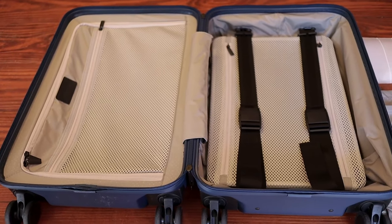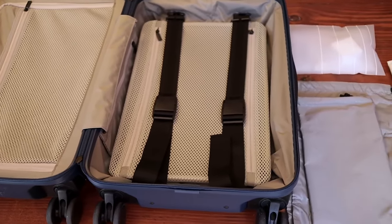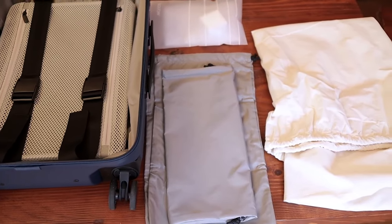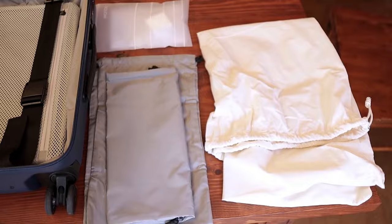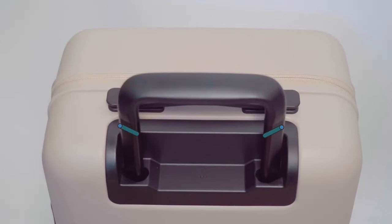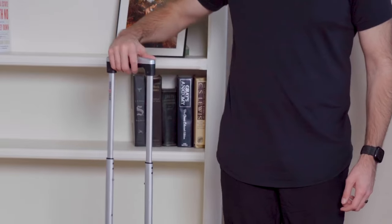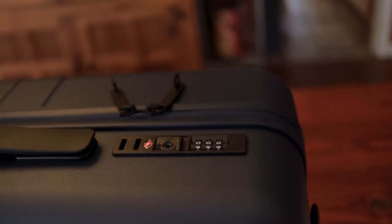The padded front compartment offers premium organization without compromising protection, which is crucial for travelers with expensive tech gear. According to Monos, this polycarbonate suitcase is designed to fit into the overhead bin of virtually any flight worldwide and comes equipped with an ultra-sturdy telescopic handle, TSA-approved lock, and vegan leather details. Additionally, there's a Carry-On Pro Plus size available for those needing extra packing space, though it may be too large for some international flights.